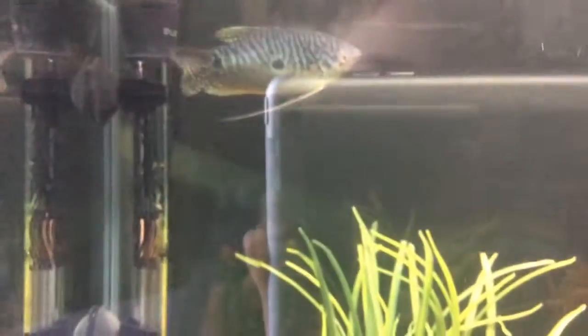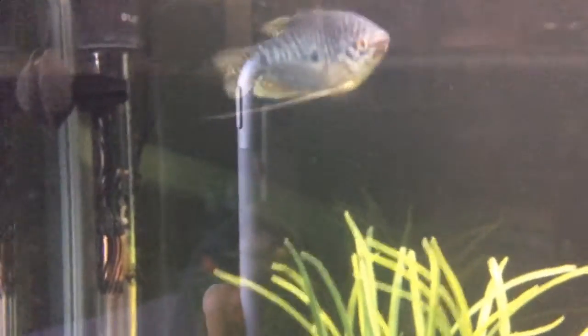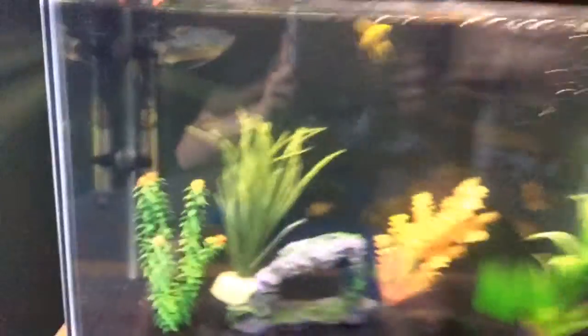Over here I got this dwarf gourami, blue dwarf gourami, and he looks really beautiful. He used to be in Huck's tank, but I think he'd be much happier here in a community fish tank. I just think it looks better, and he is pretty big.